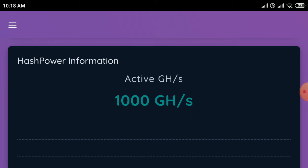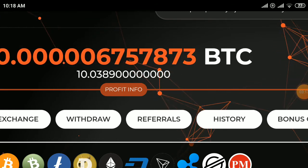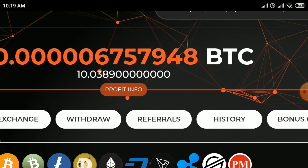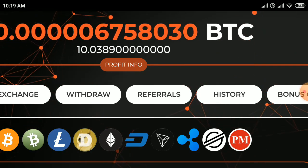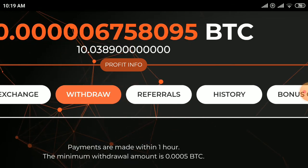This is the second bitcoin mining site. This is the third bitcoin mining site. Sign up with your BTC address and you will get 10 GH/s for free. You can deposit any amount — the minimum deposit is 1 Dogecoin. Click on the withdraw option.